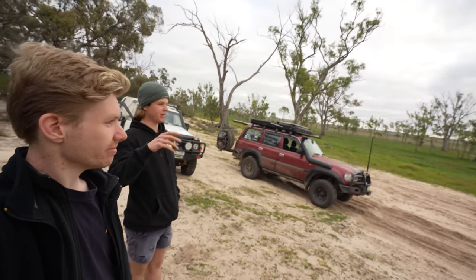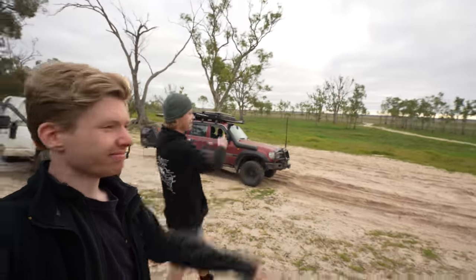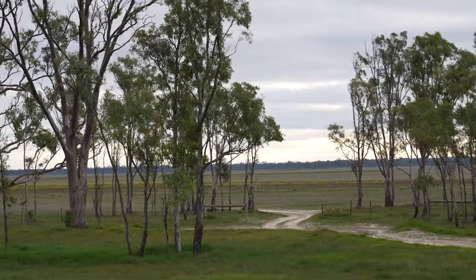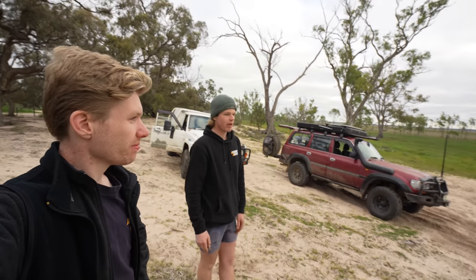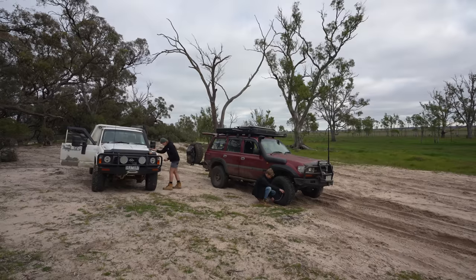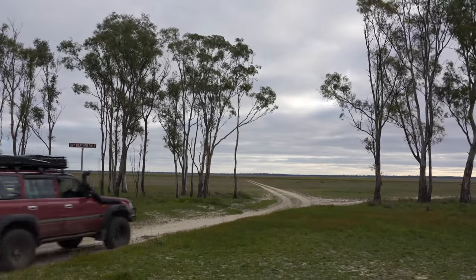We've just pulled up briefly because we're going to cross Lake Albacatya, which is right over there. Because it's a dry lake it doesn't get water in it, so you can actually drive right the way across. We're probably going to drop the pressures and chuck it in four just in case we run into anything. This is pretty much the gateway.